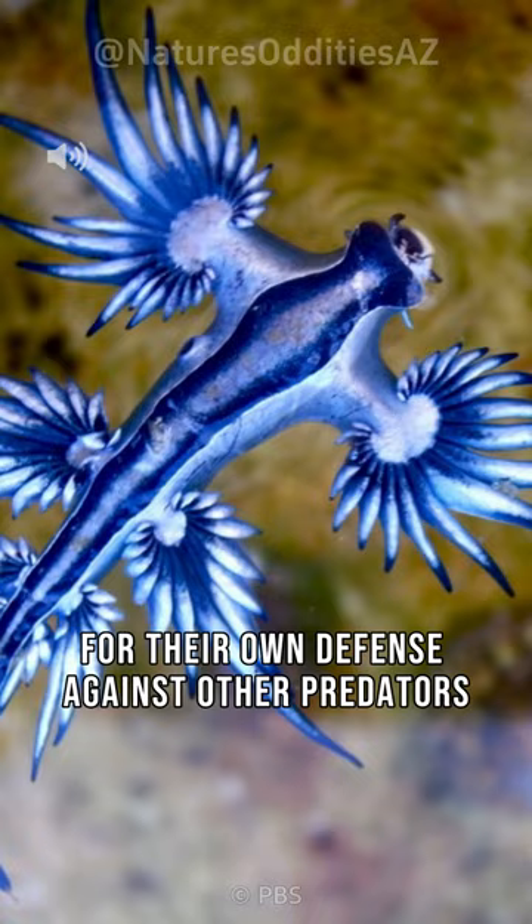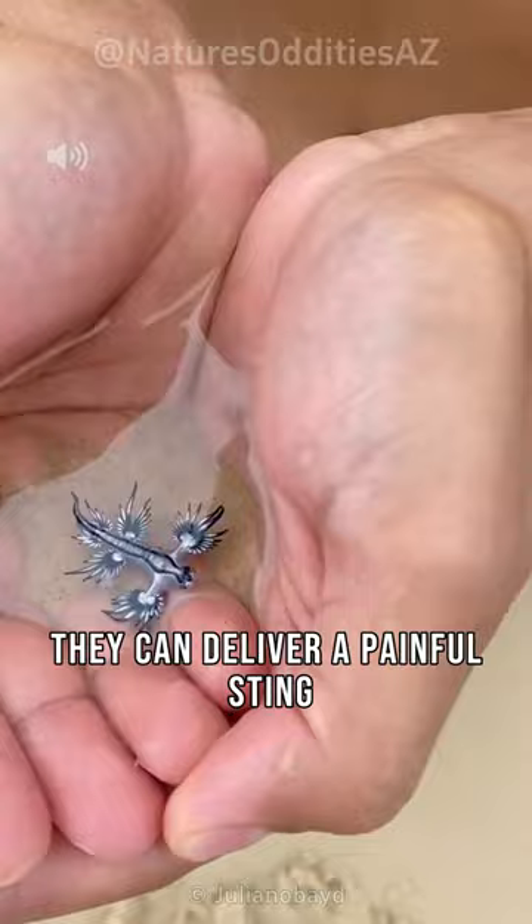If you ever encounter a blue sea dragon on the beach, be cautious — they can deliver a painful sting similar to the Portuguese man o' war. Admire these magnificent creatures from a safe distance and appreciate their incredible adaptations for survival.